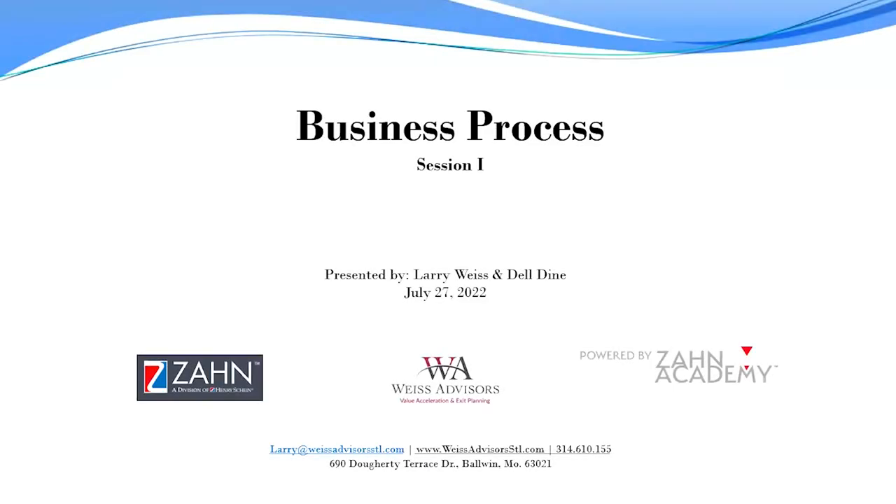Good afternoon everyone, and welcome to Zahn Academy. Today's webinar is Business Strategies: New Process Introduction Workshop. This is the first of a two-part session. The next session will be on Wednesday, August 17th, and is open for registration.